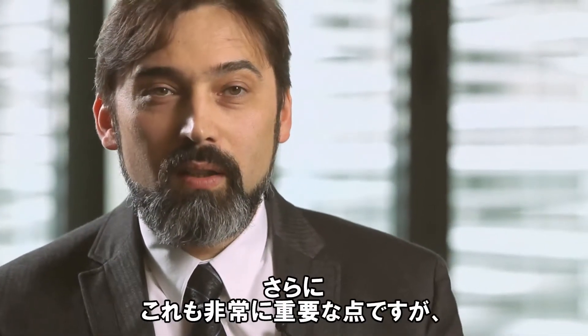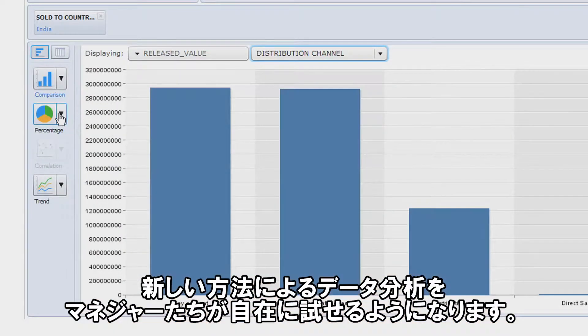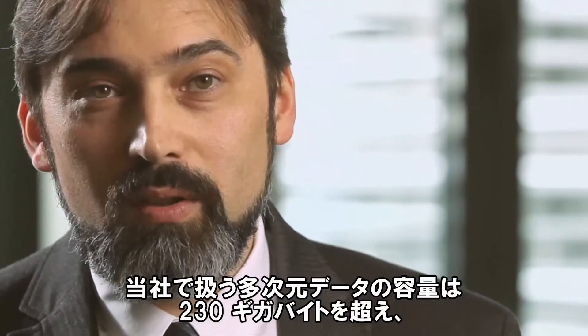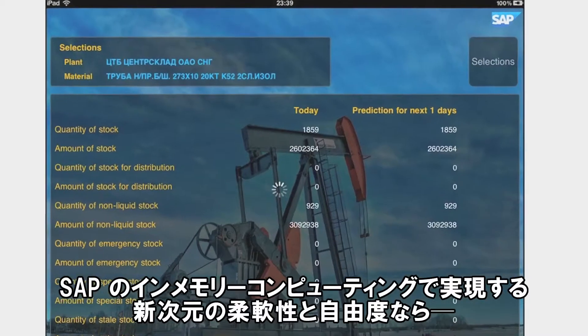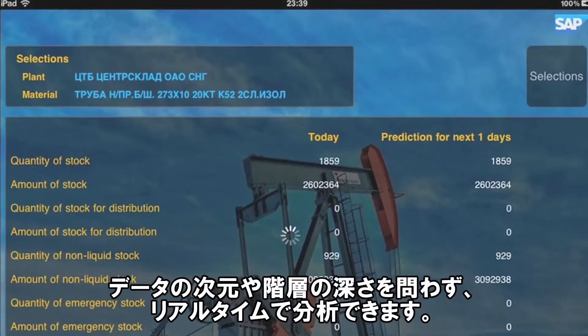Furthermore, and this is critical too, we provide managers with a lot more freedom to analyze data in new ways. All our multidimensional volumes of data — more than 230 GB — result in hundreds of millions of records. SAP in-memory computing brings new flexibility and freedom to analyzing this data in real-time, in every dimension and at every depth.